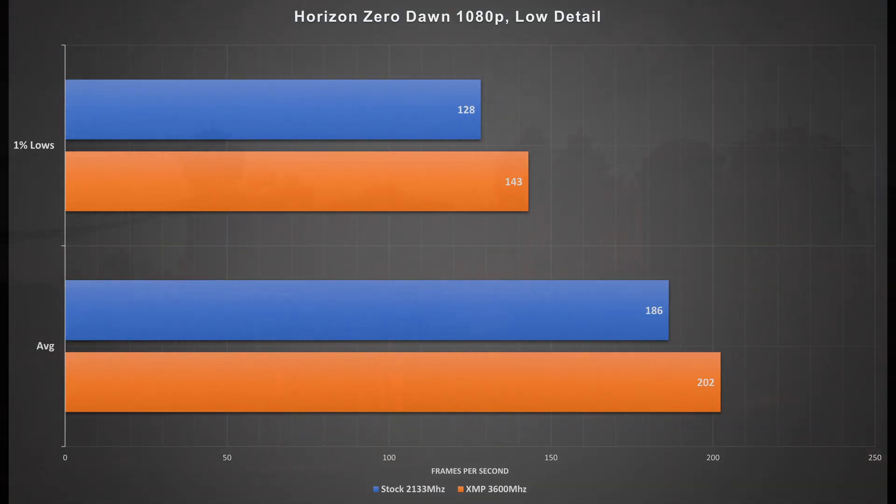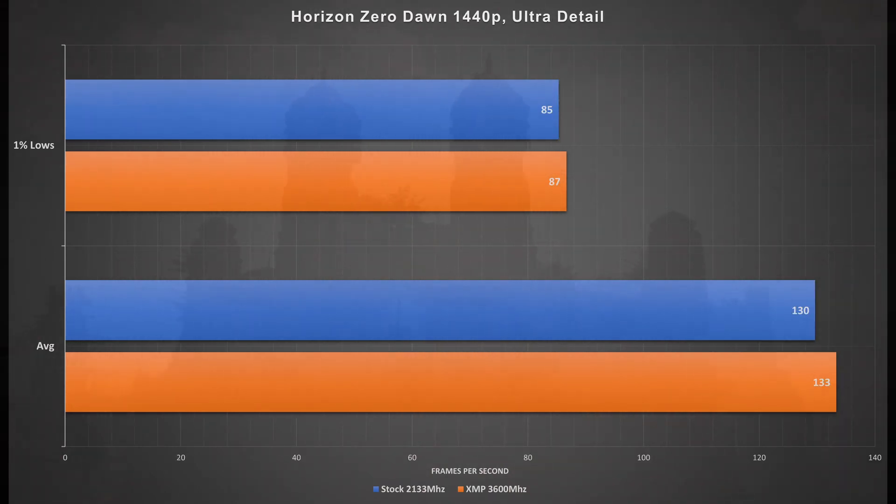Moving on to Horizon Zero Dawn at 1080p — I used the preset slider set all the way to its lowest. We got 128 frames per second in the 1% lows with stock memory, and that bumped up to 143 frames per second with the XMP profile enabled. The averages also saw about a 10% increase, which is quite a nice gain. At 1440p, the scores are pretty much identical because in this game we are fully GPU bound at those settings, so we won't see much benefit from faster memory.